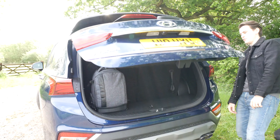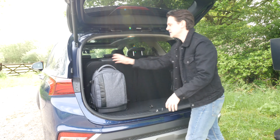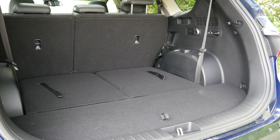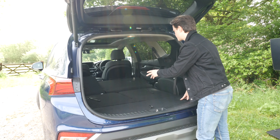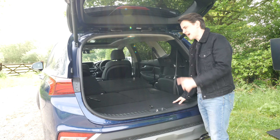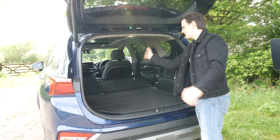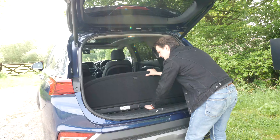Coming around to the boot, which opens electronically, you've got a nice flat load lip — a very good start. Space isn't great with all seats in place but you can fit a few soft bags. The real impressive stuff starts when you fold the seats down, which is very easy — just pull the ropes — giving you up to 547 litres of storage. Fold the middle row down too using the buttons and you get a nice smooth run through to the front with up to 1,625 litres, which is similar to a small van. There's also a nice fabric cover to hide the folded seats and stop dust getting in, plus underfloor storage that hides a removable and adjustable parcel shelf.